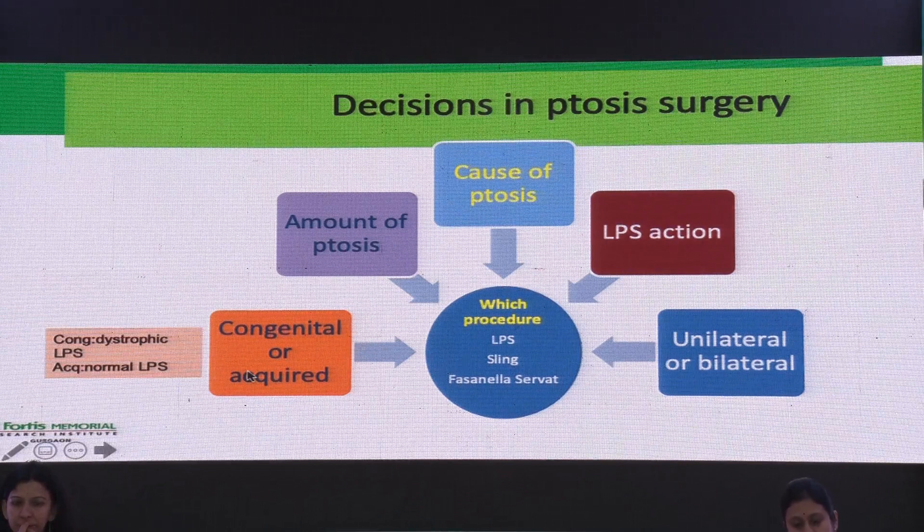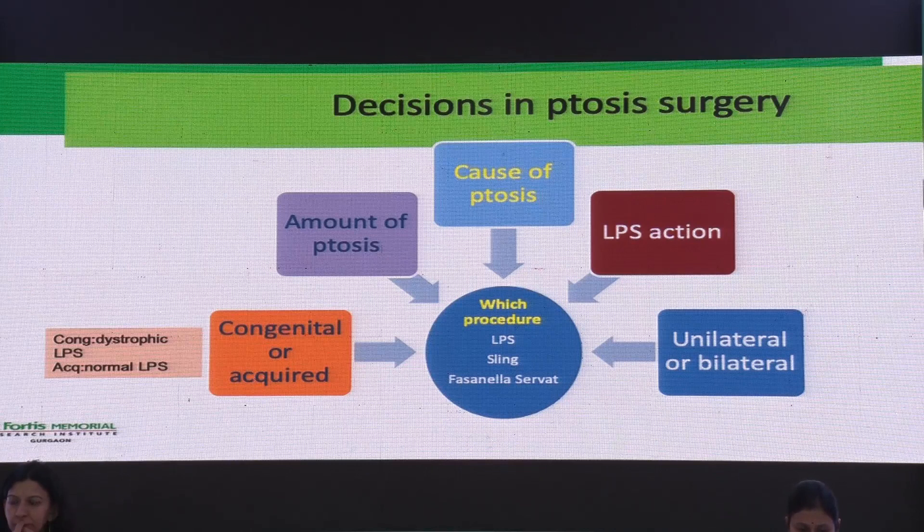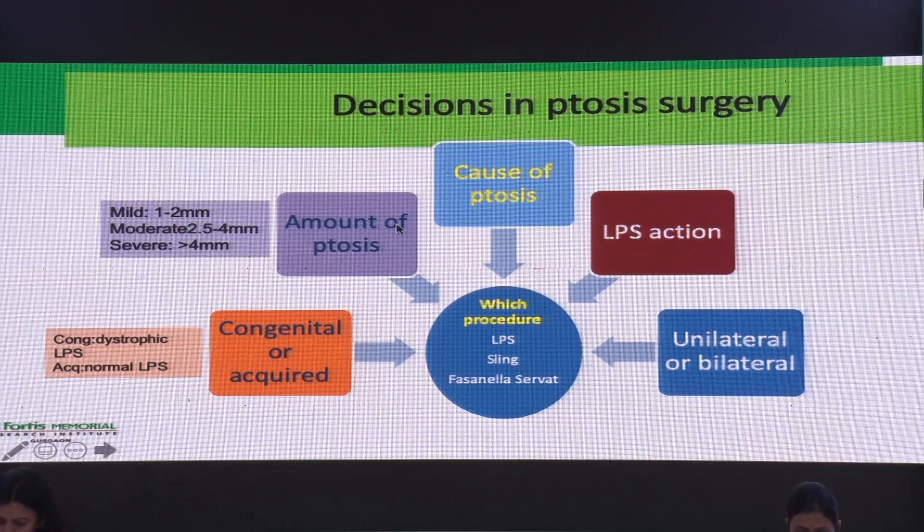The first thing we have to look at is whether it is a congenital or acquired case. A congenital LPS is a dystrophic LPS — it neither contracts to lift up the lid nor relaxes well, so there is always lagophthalmos. Acquired ptosis will have a normal LPS with normal action. Then the amount of ptosis — mild, moderate, and severe — knowing that in severe ptosis, LPS procedures are not going to work well.